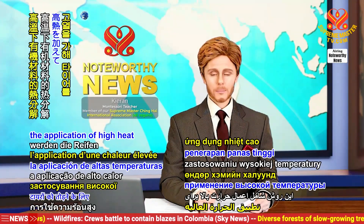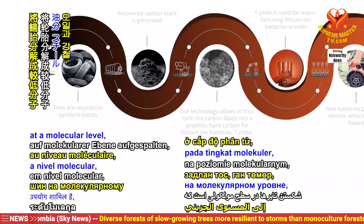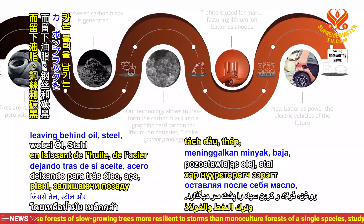This procedure involves the application of high heat to break down the tires at a molecular level, leaving behind oil, steel, and carbon black.